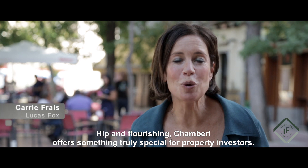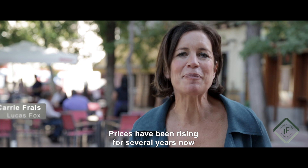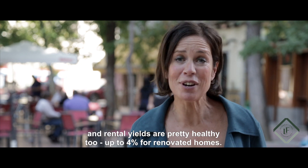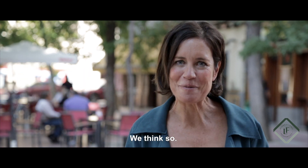Hip and flourishing, Chambury offers something truly special for property investors. Prices have been rising for several years now and rental yields are looking pretty healthy too, up to 4% for renovated homes. Too good an opportunity not to miss? We think so.